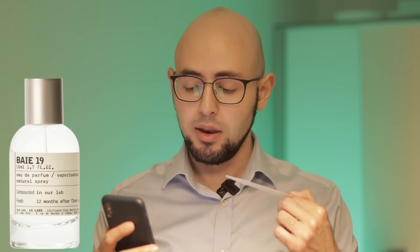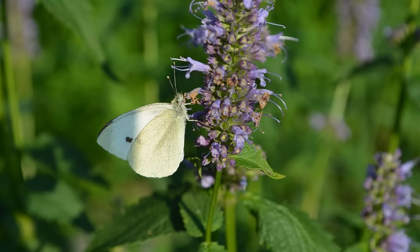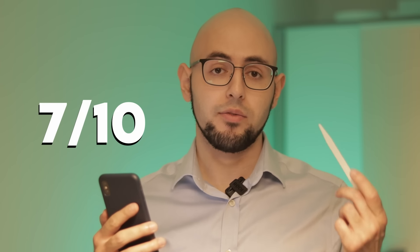Bay 19 — I described this as white floral, musky, woody with a hint of patchouli, and surprisingly more on the masculine side. It's an autumn and spring fragrance, very simple and linear, with natural ingredients. Nine hours longevity with soft projection, but not worth the price in my opinion. I'll give Bay 19 a seven out of ten.